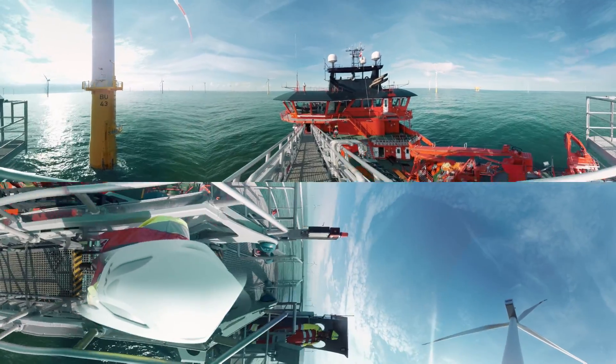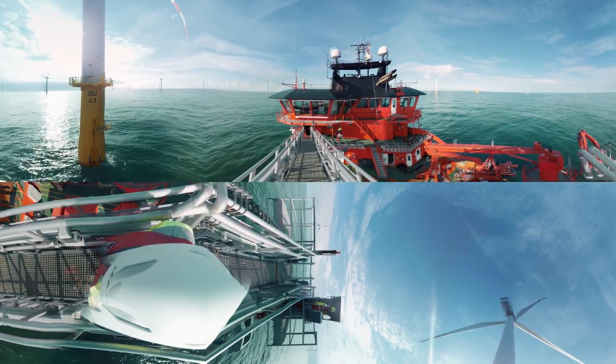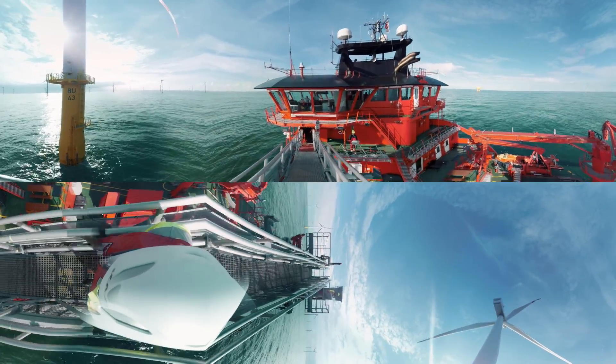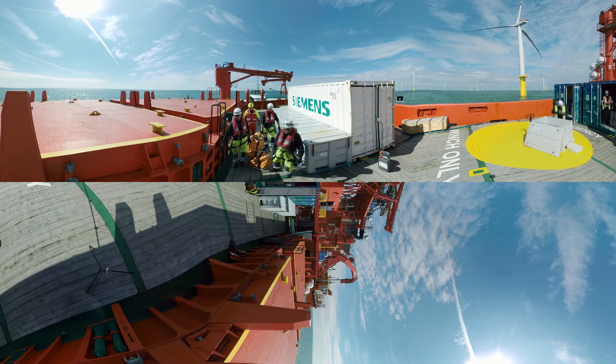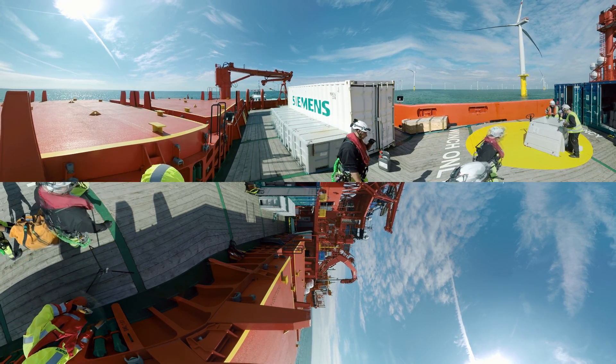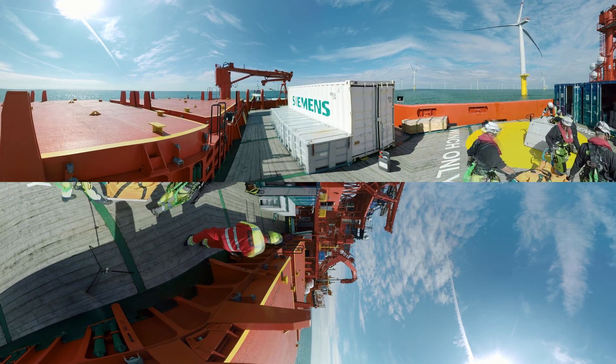We can observe the activity and the status of the wind park remotely by collecting and analyzing smart data sent out by more than 200 sensors placed in each turbine. Using these results, we can work proactively to avoid unexpected downtime.